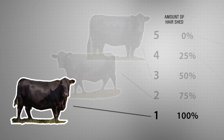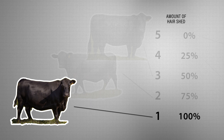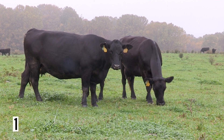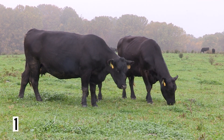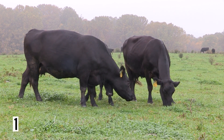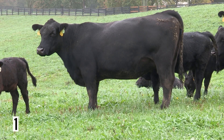Finally, as we move to a hair shed score of 1, this is an animal that has completely lost that winter hair coat, or a 100% shed out. Looking at this female, we do not see that dead winter hair coat remaining — she is completely slicked off. Here is another example of a score of 1.